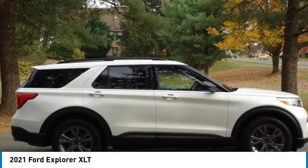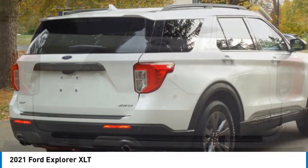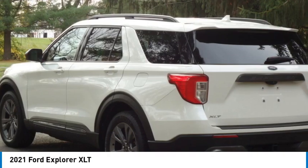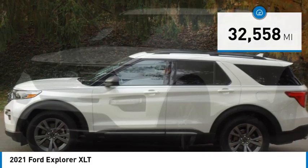You are going to love the 2021 Explorer. You've got a lot of capabilities to call on in a Ford Explorer. Don't underestimate your choices. This vehicle has less than 35,000 miles.